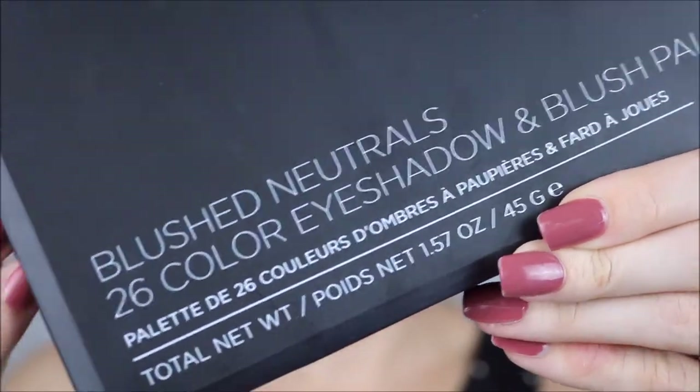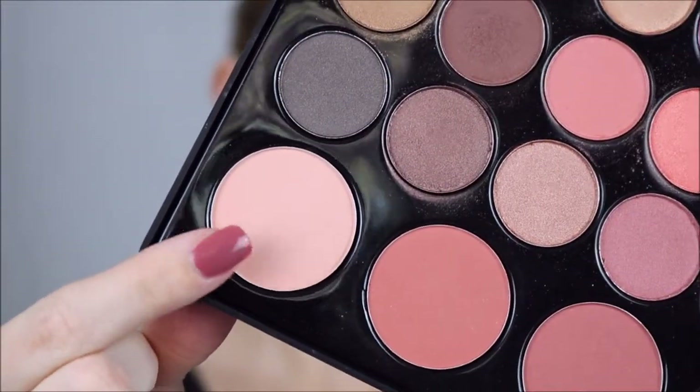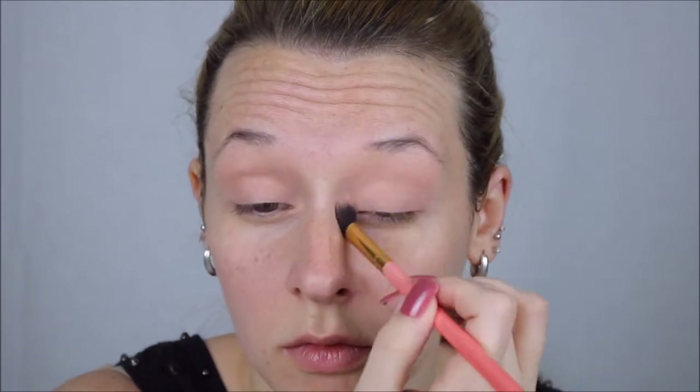Hey guys, I hope we're all doing well. To start, I'm priming my eyes by just slapping some concealer on — this is the Maybelline Fit Me Concealer — and blending that in with my finger. For the eyes today, we're going to be using the BH Cosmetics Blush Neutrals Palette. I'm taking that first shade, which is one of the blushes — a very light, soft pink — and using that to set down my eye primer.